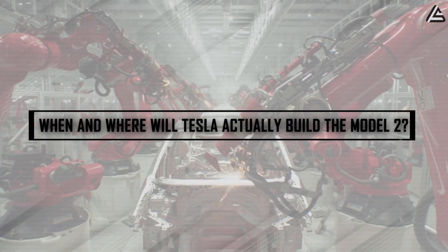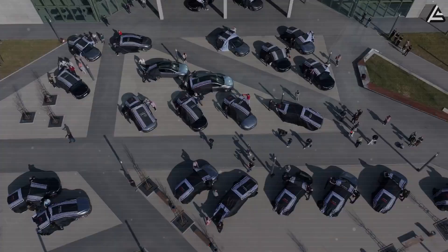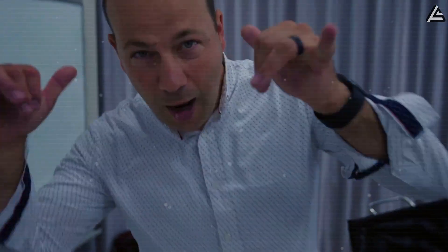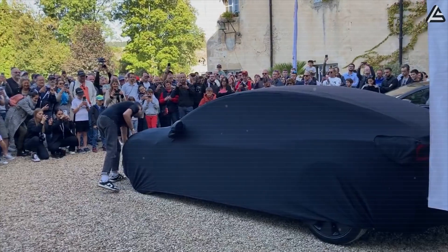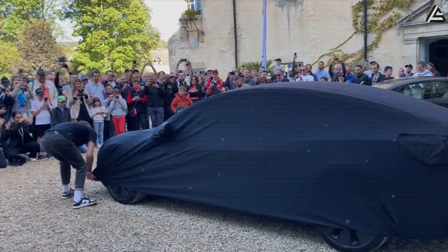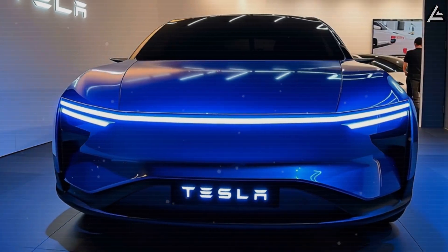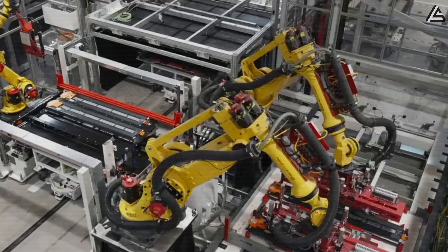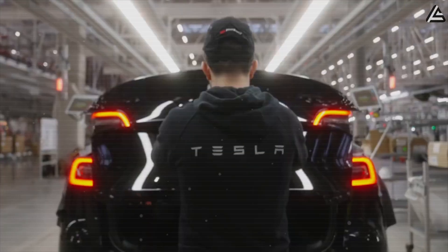When and where will Tesla actually build the Model 2? The launch sequence begins in the second half of 2025 with pilot production at Gigafactory Texas, where Tesla will validate manufacturing processes and supply chain integration before committing to full-scale operations. This Texas-first approach prioritizes the North American market, where federal tax incentives make the Model 2's pricing most compelling, allowing Tesla to capture early demand while fine-tuning production efficiency metrics. The European phase launches throughout 2026 with Gigafactory Berlin serving as the continental production hub.